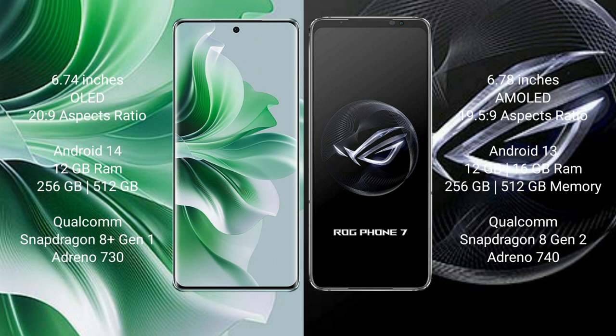The OPPO Reno 11 Pro runs on the Android 14 operating system, while the ASUS ROG Phone 7 runs on Android 13. The OPPO Reno 11 Pro comes with 12GB RAM and 256GB internal storage, a Qualcomm Snapdragon 8 Gen 1 processor, and Adreno 730 GPU.